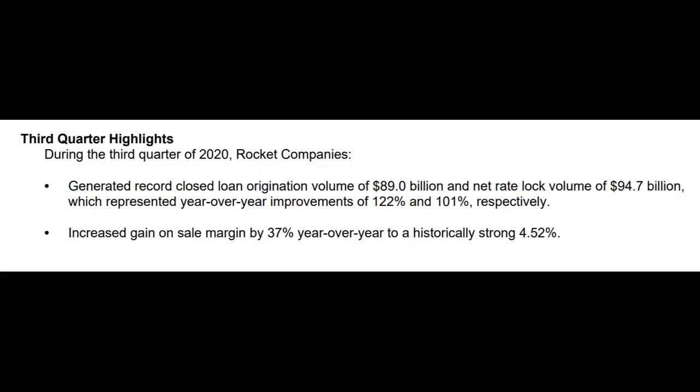If we take a look at some of the other major highlights, they generated a record closed loan origination volume of $89 billion and a net rate lock volume of $94.7 billion, which represent a year-over-year improvement of 122% and 101% respectively.